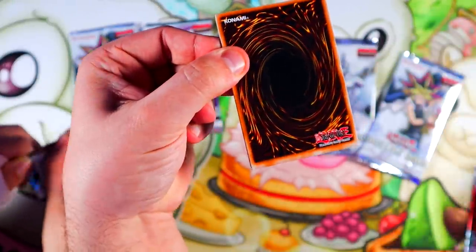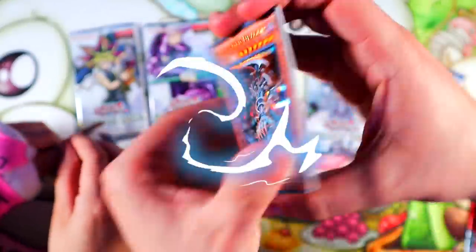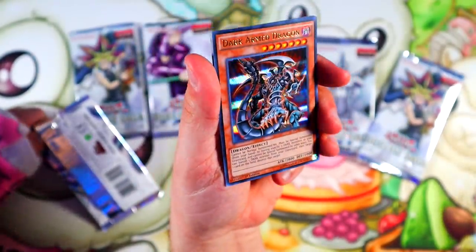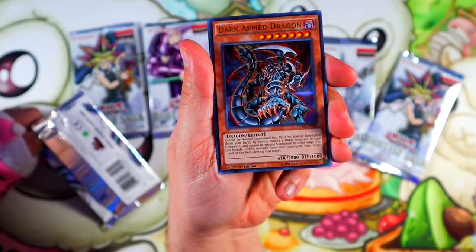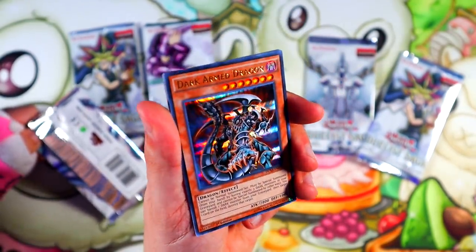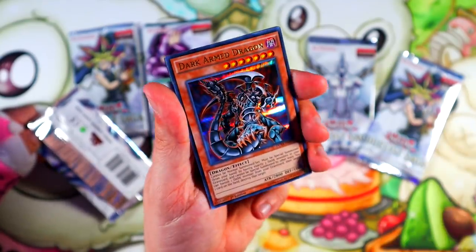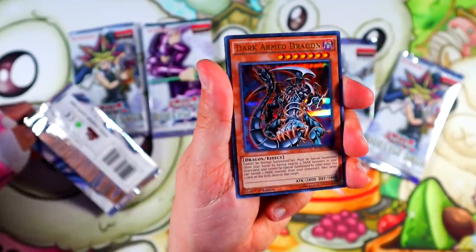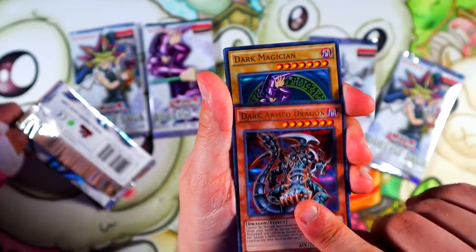First one — oh, they're backwards. Dark Magician looks so good. So this is what we mean by the parallel rares. Look at that — it's an ultra rare but it still has that parallel shine. You guys can see it. I love the rarity. I think this is crazy — they just pop a lot more.